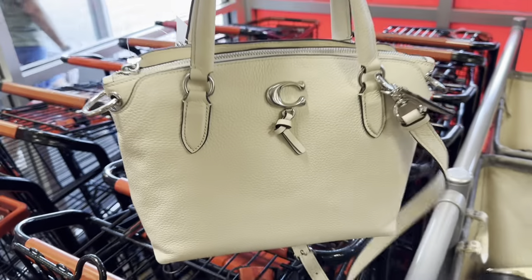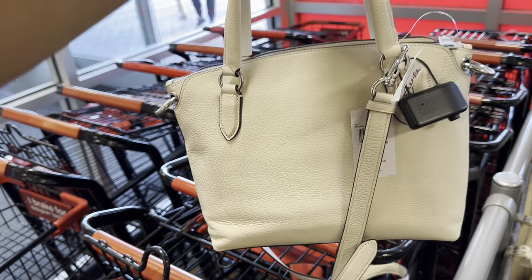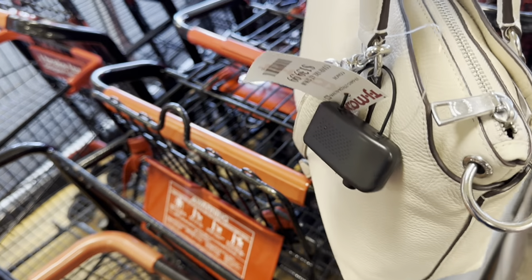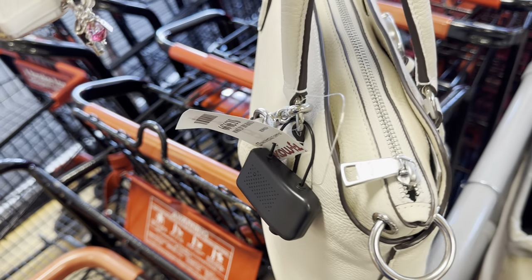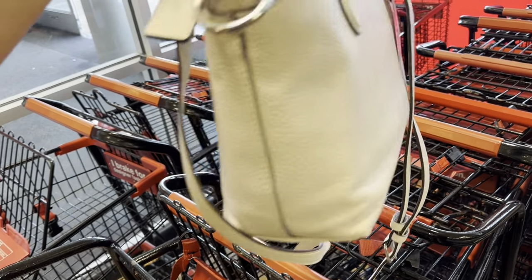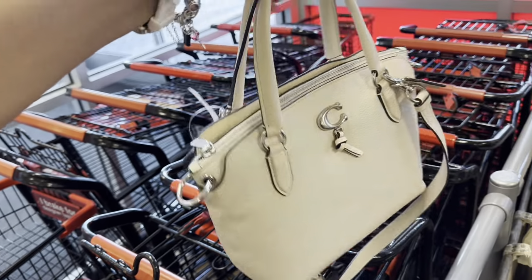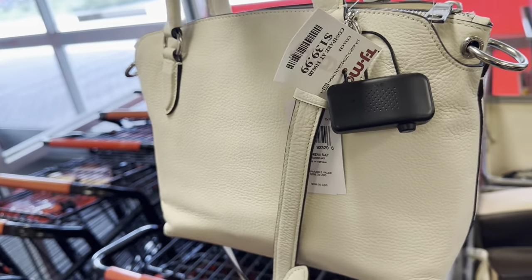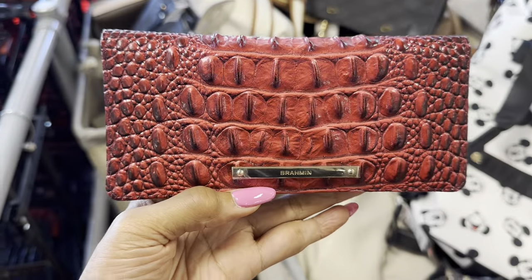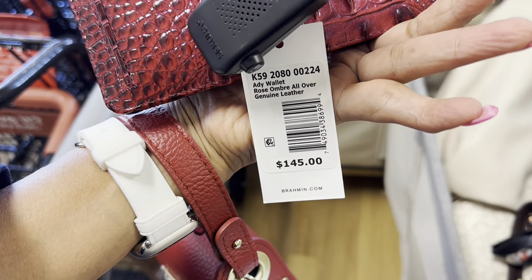Look at this beautiful Coach — this is the Pepper leather Remy top handle. It has three compartments: zip and two snaps. Beautiful — love the shoulder strap, love it! The price for this is $140.